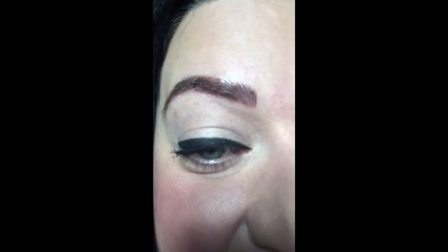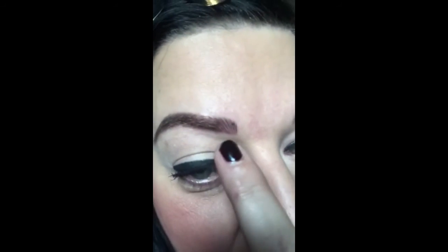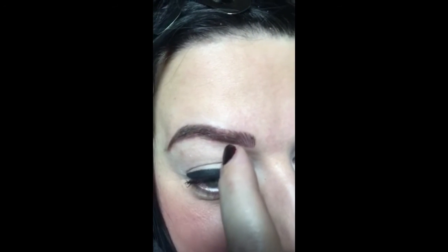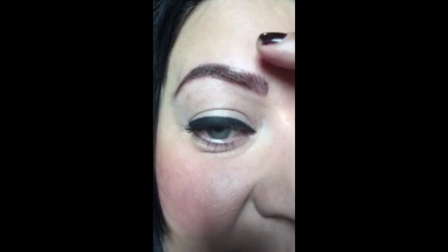Just an update on my brows after my Brow Resurrection treatment at Brow House. So I've done my makeup this morning, but I'm going to zoom in. So that is my brows — now they are short and they kind of end about here. So basically what they've done, if you can see, is actually drawn in the hairs. It's actually quite mad — I was really, really blown away by the results.